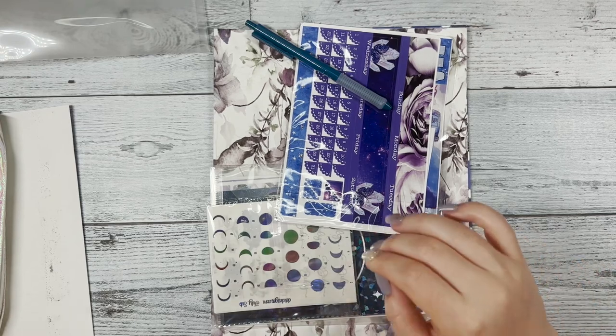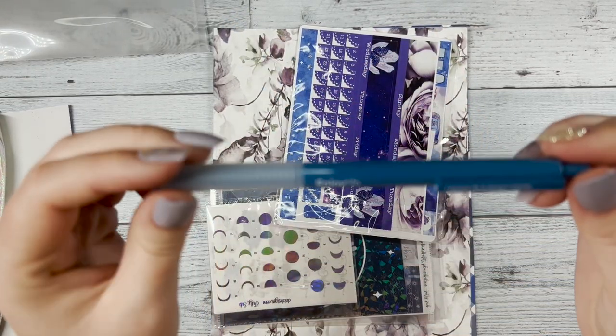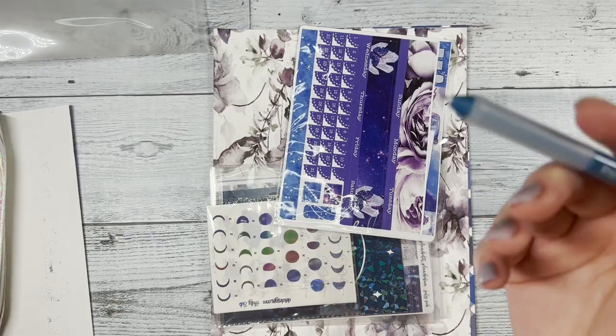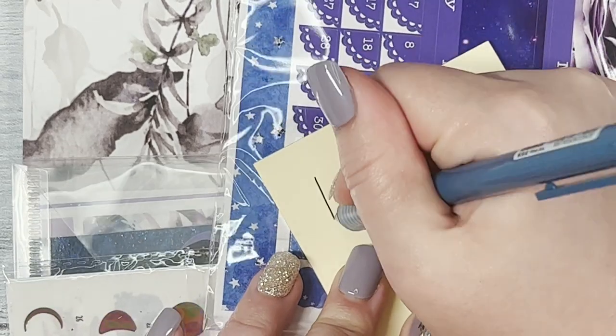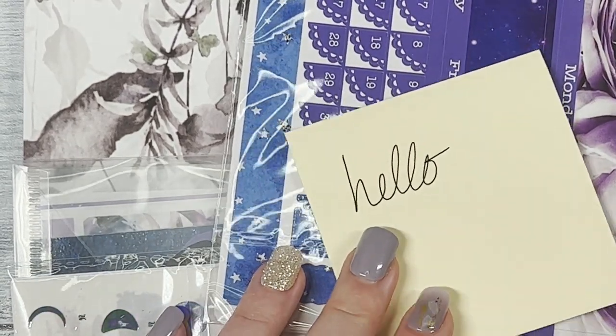Next in our box we have this gel pen. It says 'I believe life is always colorful' — I love the positivity with that. Let me show you how it writes — it's super smooth, I love it.